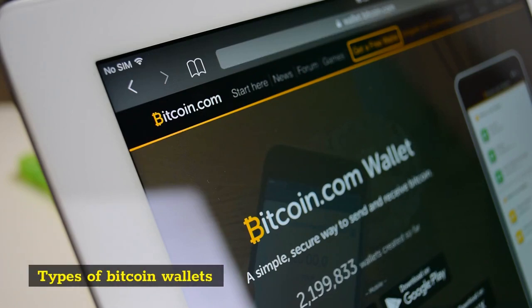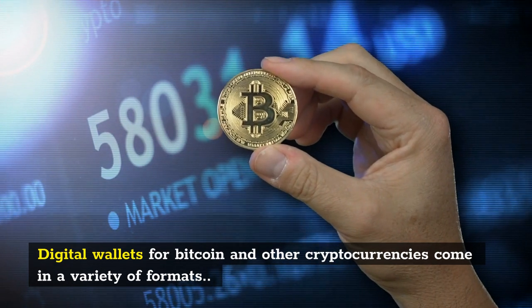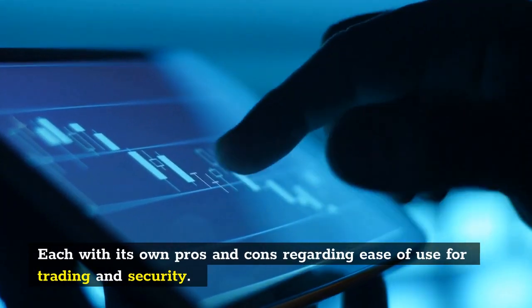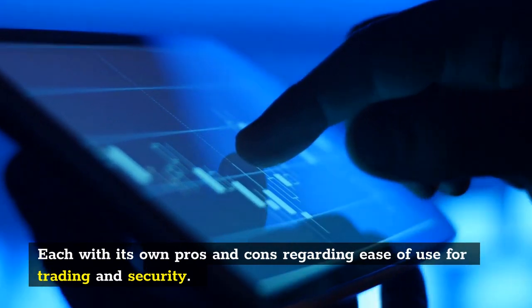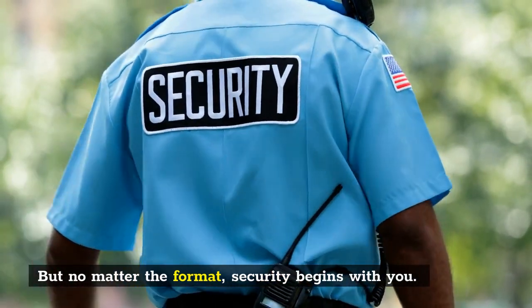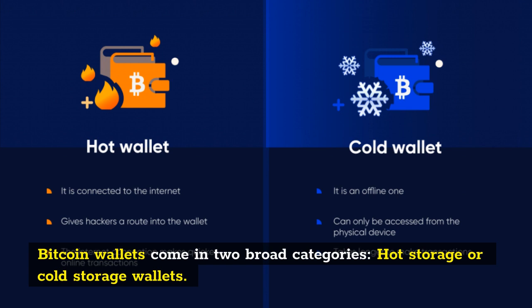Types of Bitcoin Wallets. Digital wallets for Bitcoin and other cryptocurrencies come in a variety of formats, each with its own pros and cons regarding ease of use for trading and security. But no matter the format, security begins with you. Bitcoin wallets come in two broad categories: Hot Storage or Cold Storage Wallets.